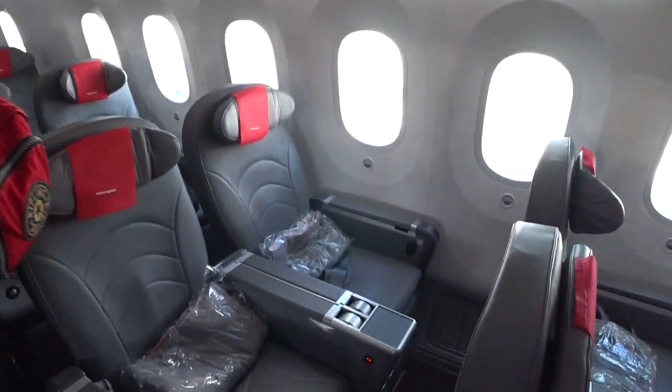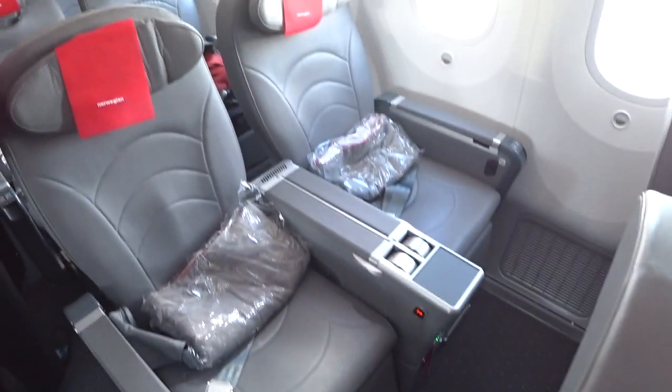Hey guys, Mike here at Affluent Journeys. I'm on board a 787 now, Norwegian Air. My first Norwegian flight on a 787. I went to London Gatwick and I'm sitting here in the premium section. So I wanted to show that to you.